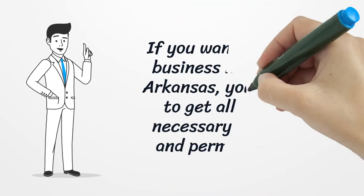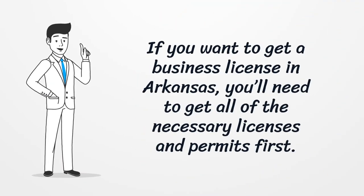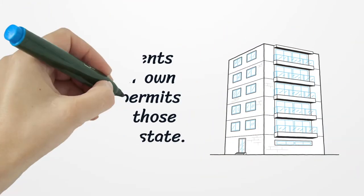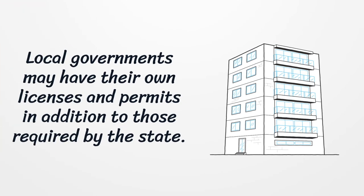If you want to get a business license in Arkansas, you'll need to get all of the necessary licenses and permits first. Local governments may have their own licenses and permits in addition to those required by the state.